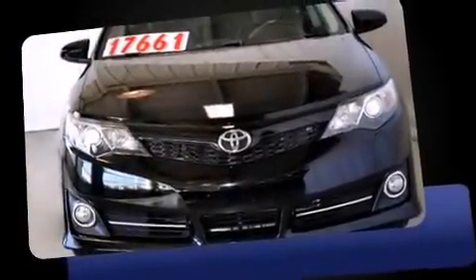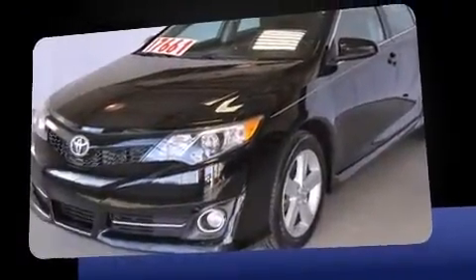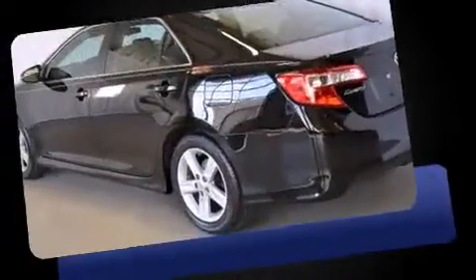The 2013 Toyota Camry. With less than 30,000 miles on the odometer, this four-door sedan prioritizes comfort, safety, and convenience. It features a front-wheel drive platform, an automatic transmission, and a 2.5-liter four-cylinder engine.